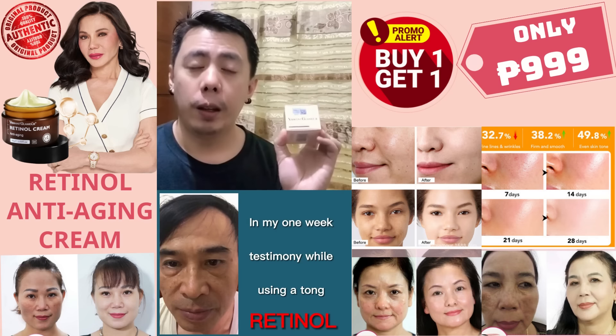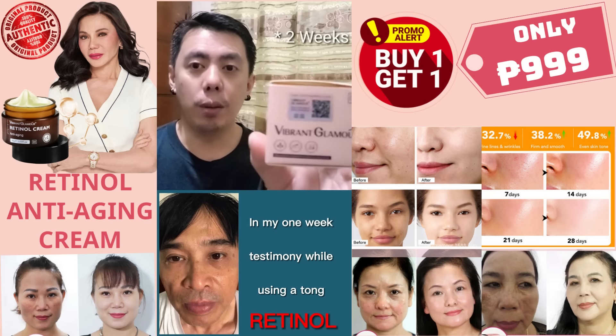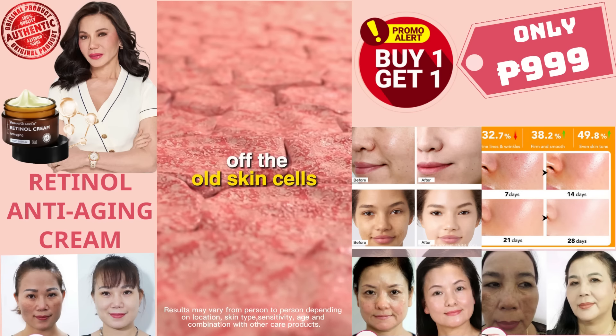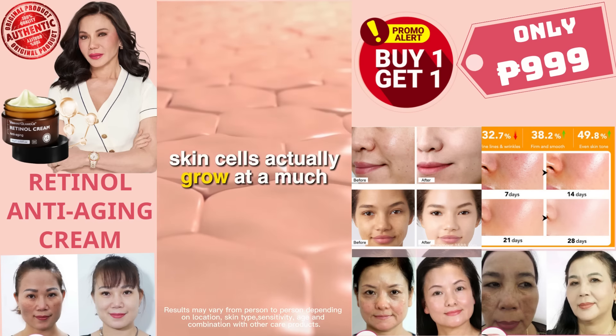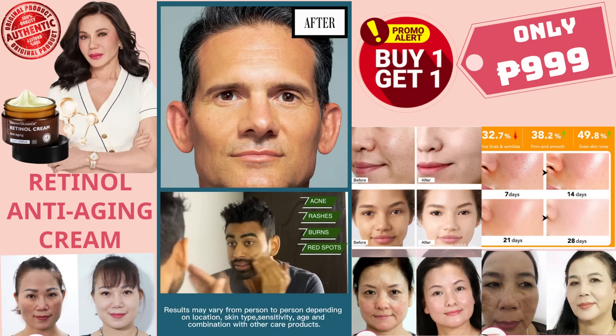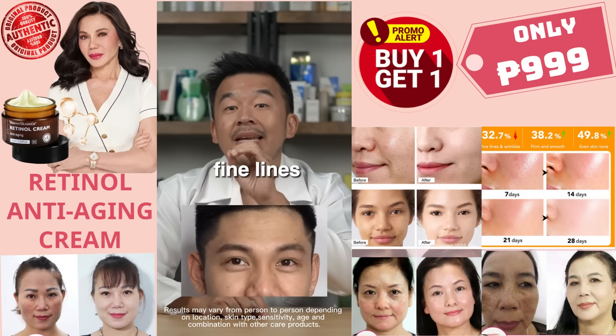In my one-week testimony while using this retinol: it increases cell turnover, meaning it sheds off the old skin cells so that the younger skin cells actually grow at a much quicker pace. Long story short, it helps minimize your pores, gives your skin a nice particular glow, and also minimizes fine lines and wrinkles.